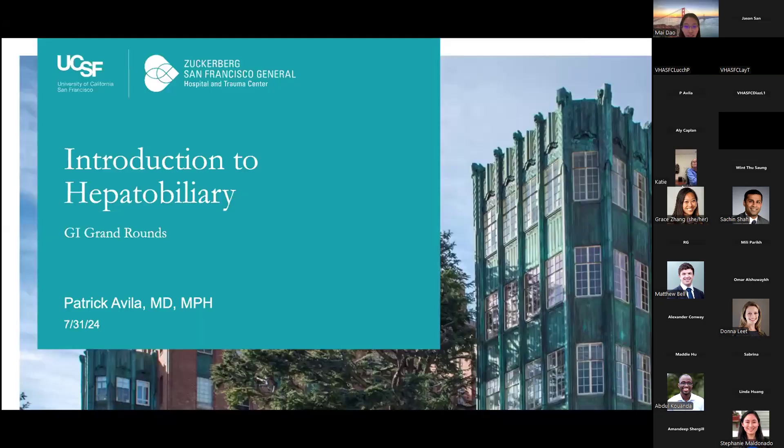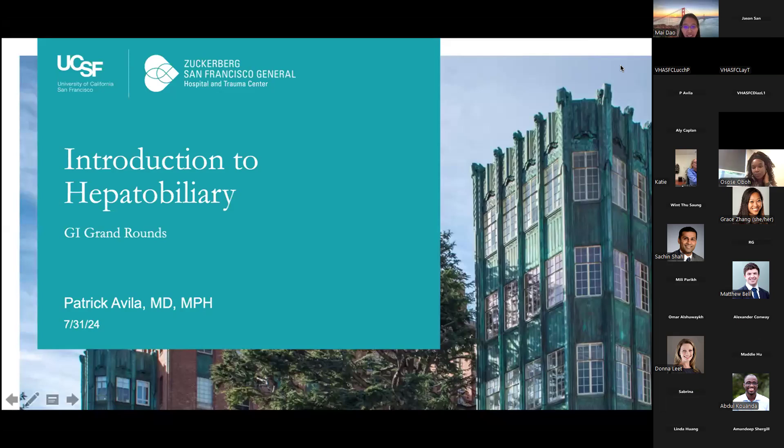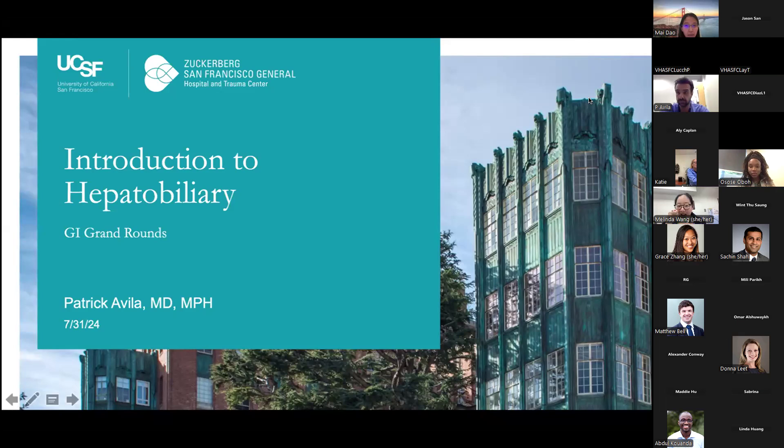It is my honor to introduce Dr. Patrick Avila. He earned his master's degree in public health at UC Berkeley and then his medical degree at Stanford. He then completed his internal medicine residency at Brigham and Women's Hospital, but he soon saw the light and came back to the West Coast where he completed his GI and advanced endoscopy training at UCSF.